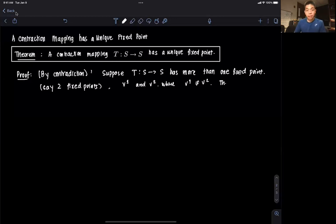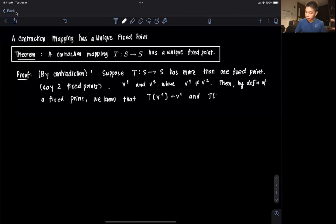Then by the definition of a fixed point, we know that the operator evaluated at V1 is equal to V1, and the operator evaluated at V2 is equal to V2. That's the definition of a fixed point.